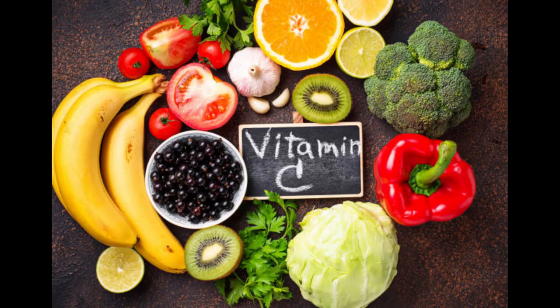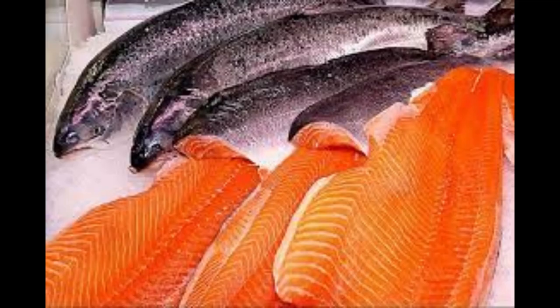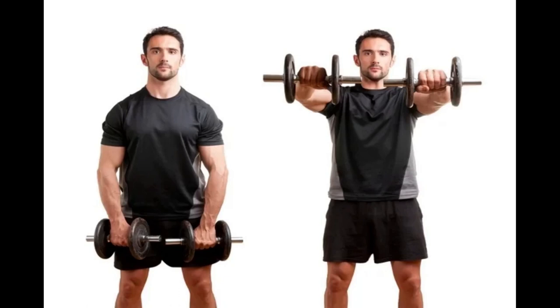Vitamin C-rich foods, such as citrus fruits, tomatoes, and bell peppers, can help prevent inflammation and promote healing of damaged tissues in the shoulder region. Omega-3-rich foods, such as salmon and sardines, can also help reduce inflammation and pain in the shoulder joint.